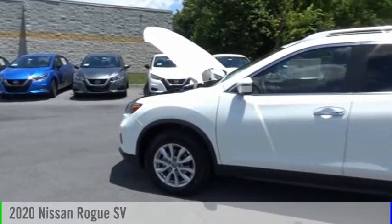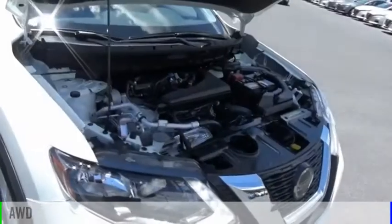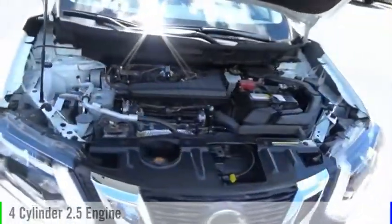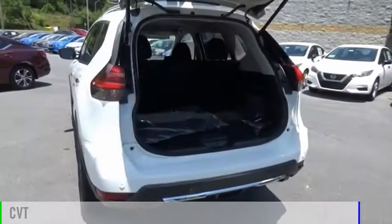You are going to love the 2020 Rogue. This vehicle is powered by an all-wheel drive, four-cylinder, 2.5-liter engine, and comes with a continuously variable transmission.